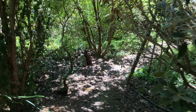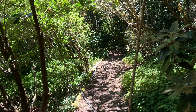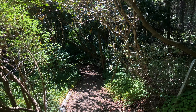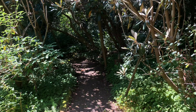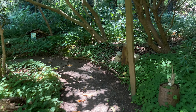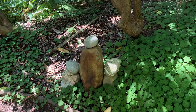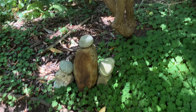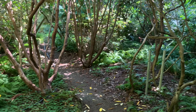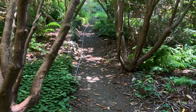Michael, the master gardener — I believe he has about 200 different varieties of rhododendrons in this garden. They're all done blooming for the year. Lovely little rock sculpture. I'm kind of walking through the rhododendron forest right now down the path.